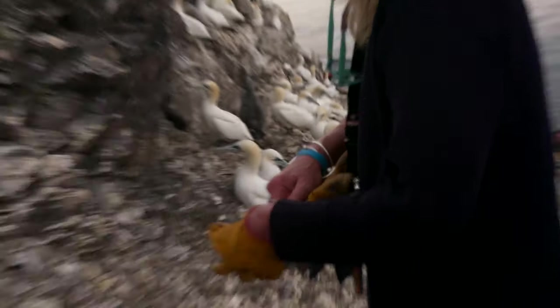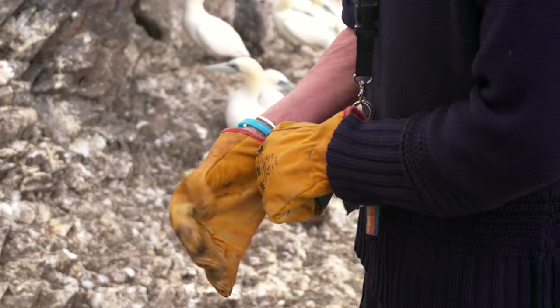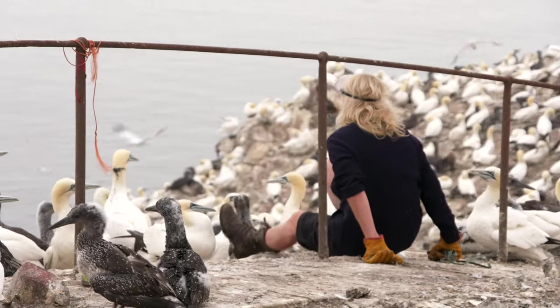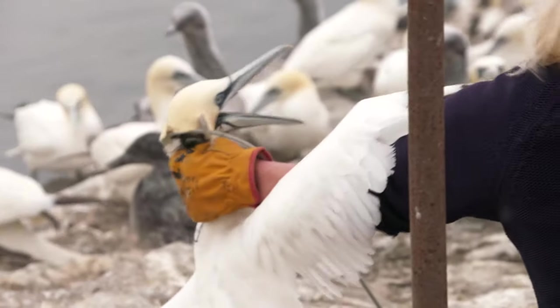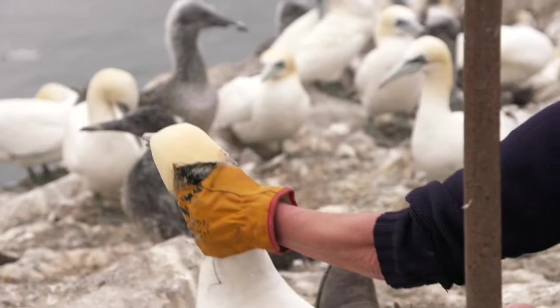Luckily, Maggie Shedden of the Scottish Seabird Centre spotted this poor bird. She caught it! And quickly, without too much stress, the netting is cut through.